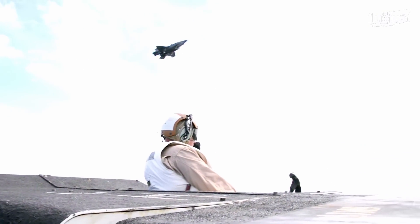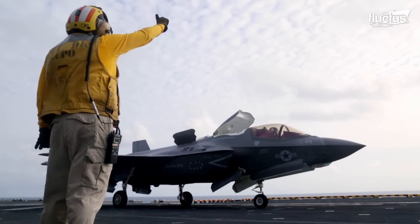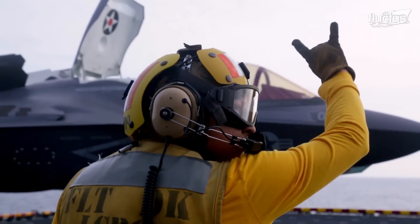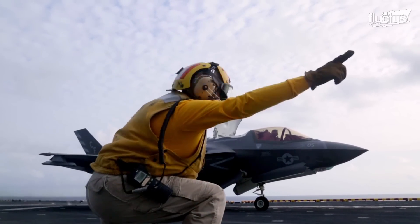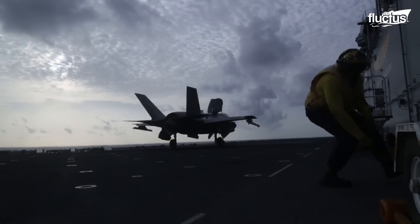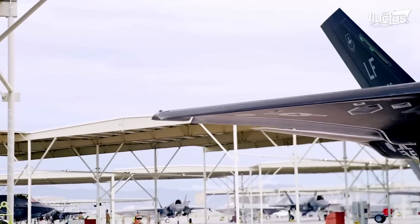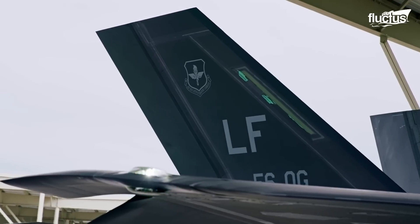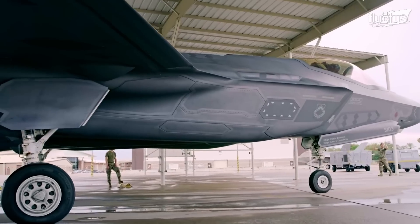With more than 850 units already delivered, Lockheed Martin's dedication to cost reduction has resulted in a remarkable 66% decrease in unit costs since the system entered production. This achievement not only underscores EOTS as a pinnacle of technological achievement, but also enhances its accessibility and sustainability for F-35 operators worldwide.